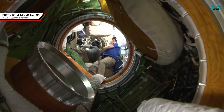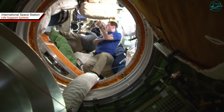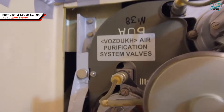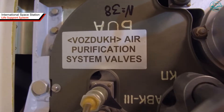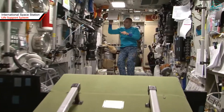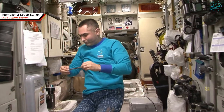The supply of oxygen in the Russian segment is renewed by the Electron VM system, and in the American segment by the oxygen generator system. They are built on the principle of electrolysis: water is separated into oxygen and hydrogen. Hydrogen is immediately vented into space and oxygen is sent into the air of the station.